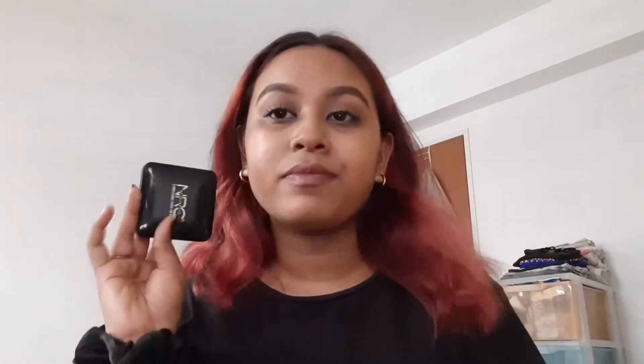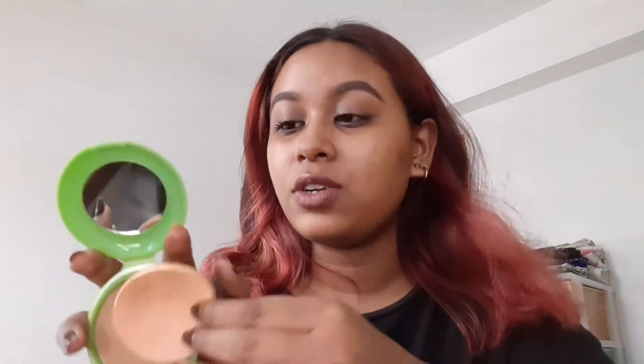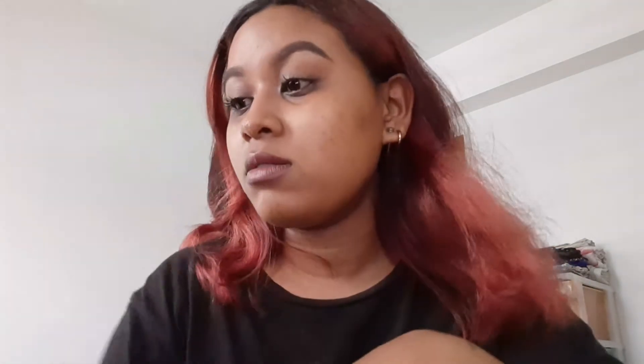Next we have compact powder. This is NRC, from Malaysia — it's a compact powder in the shade Cinnamon, and I really like this product. I also have a green tea pressed powder in shade number six that I got for free from the seller I'm helping. It's light coverage but it makes your skin feel very nice.